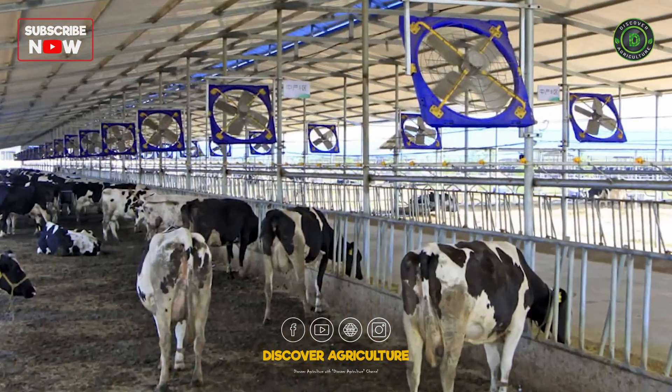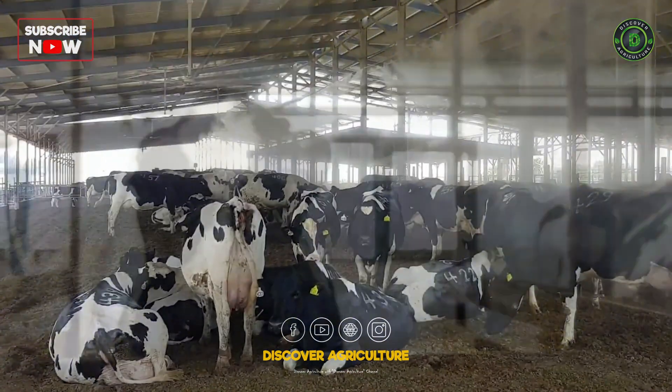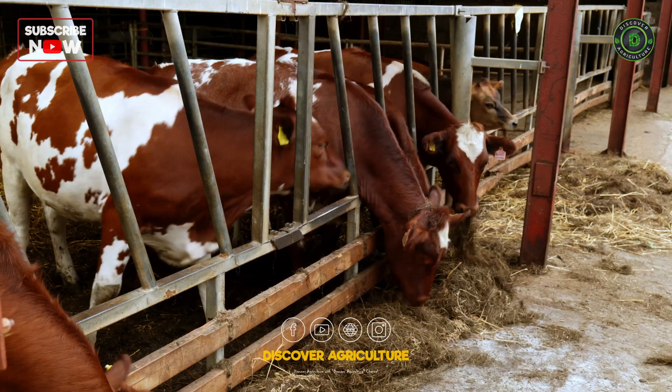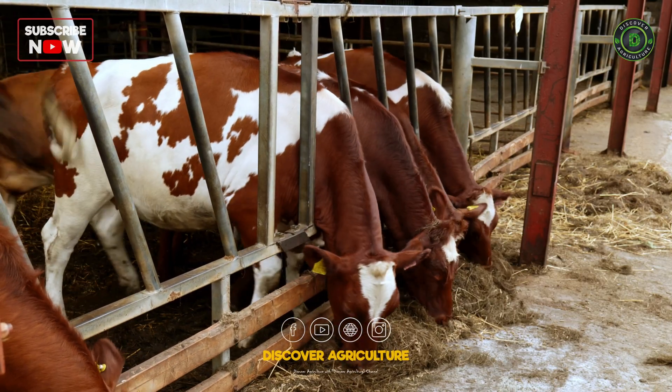Provide shade, fans, or sprinklers during hot weather to prevent heat stress, which can significantly reduce milk production. Research suggests that cows exposed to longer daylight hours, 16 to 18 hours of light per day, can have increased milk production.